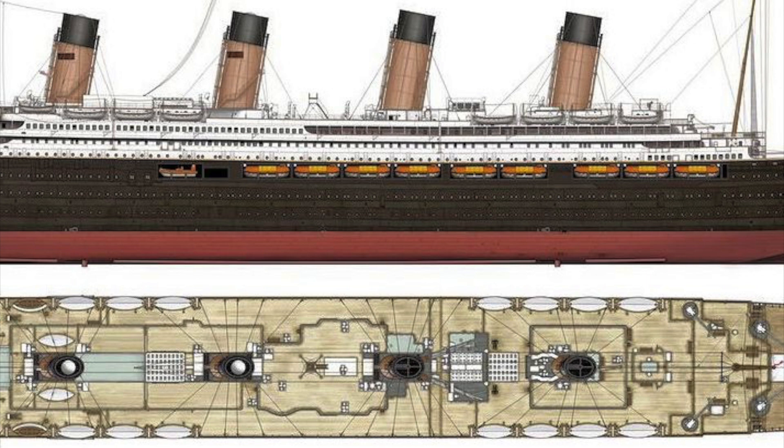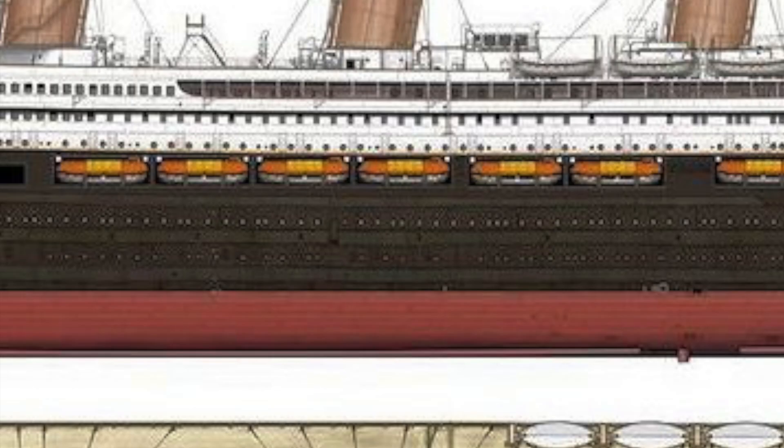I like that they do that, honestly. That's a good idea. It would look really barren without them if you want to replicate the ship. Because of the lifeboat situation, they are making an entire new deck on Titanic 2 for the lifeboats.